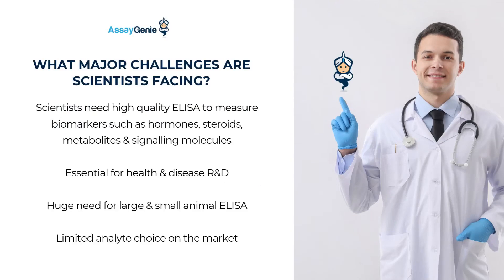Researchers face several challenges when quantifying biomarkers such as hormones, steroids, metabolites, and signaling molecules. Many commercially available ELISA kits come at high cost, offer limited analyte coverage, or lack compatibility across different species. These limitations present significant obstacles in health and disease research.